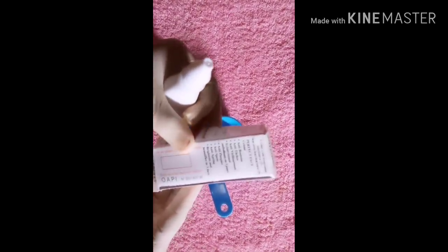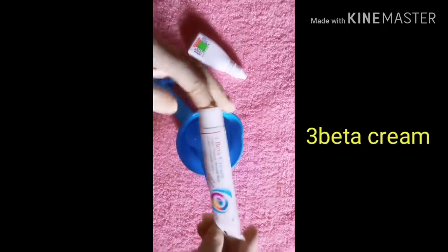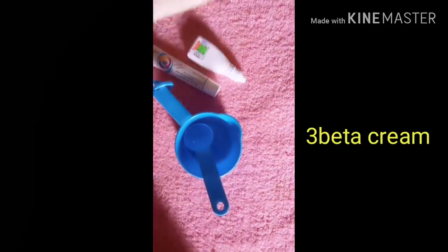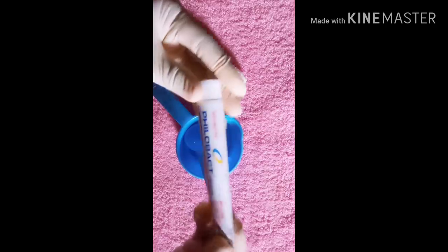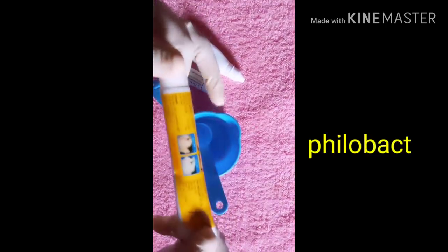It works against pimples, spots, anti-aging, and it brightens the face within three days. This particular one is super effective. This is Three Beta cream — it's a triple action cream. We are going to work with this. It's anti-fungal, antibacterial, and anti-inflammatory. It's a very super tube, that's why I chose this.